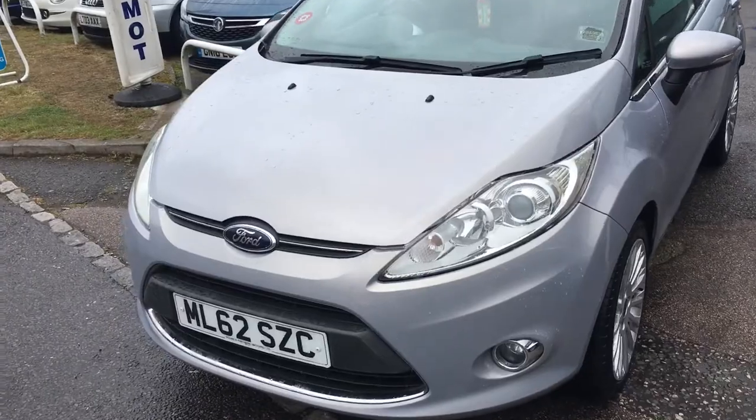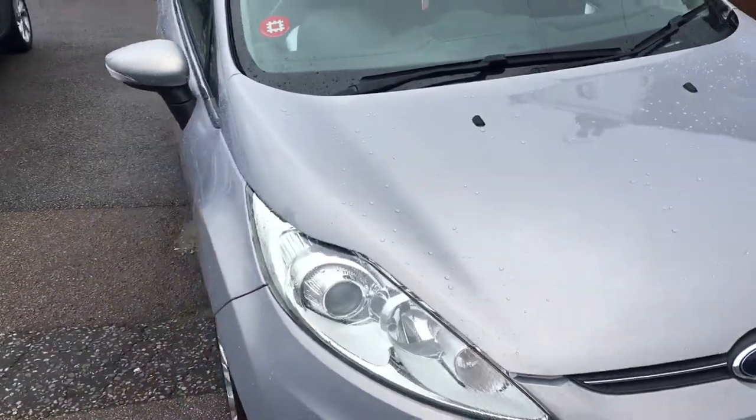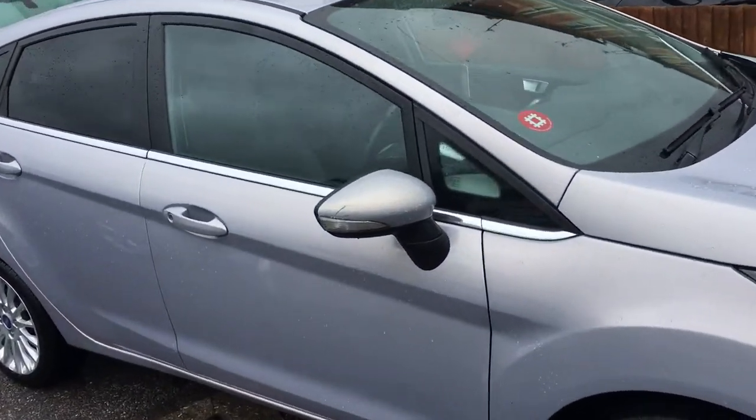All our cars are serviced, MOT'd, and come with a three months parts and labour warranty from ourselves, as well as an HPI certificate.